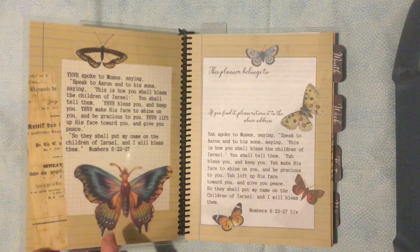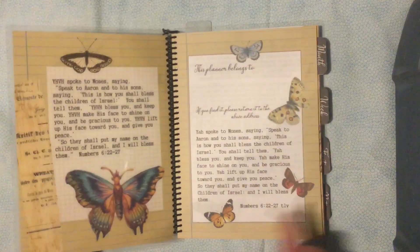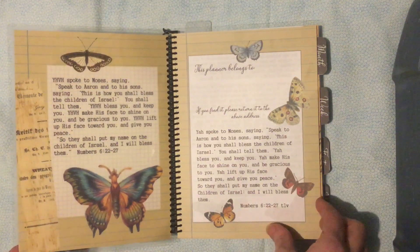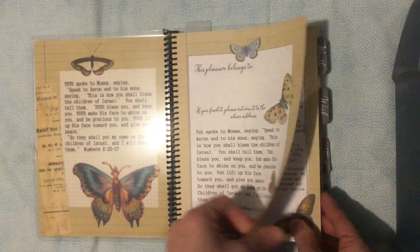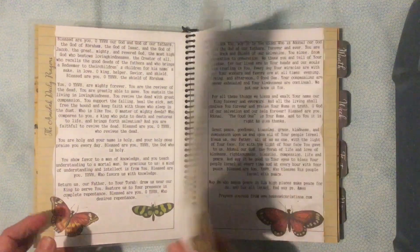First, inside, we have the Priestly Blessing. I tuck that inside the cover — it's actually on both sides. There's a place to put your name, and we have the Amida prayers right here in the front.